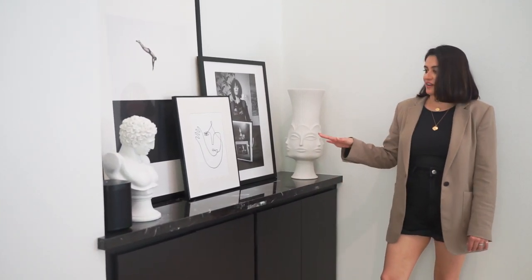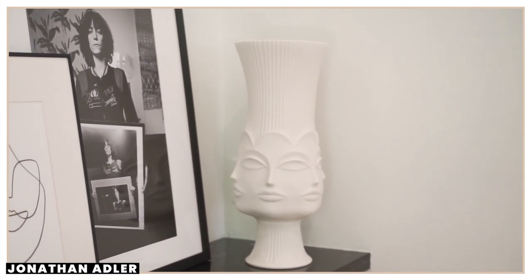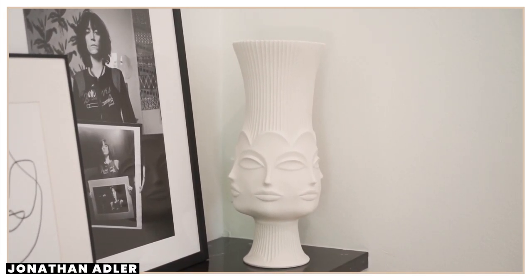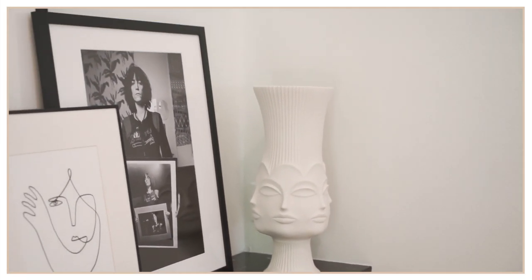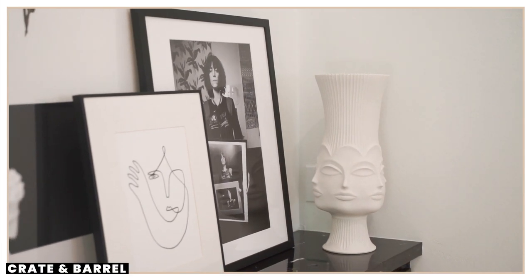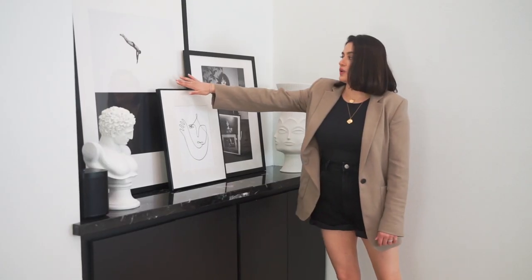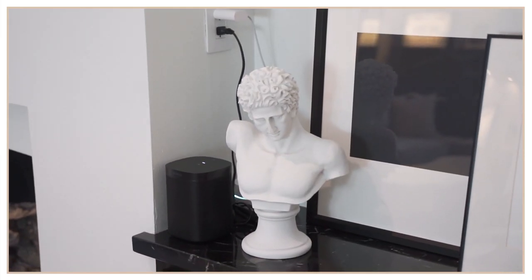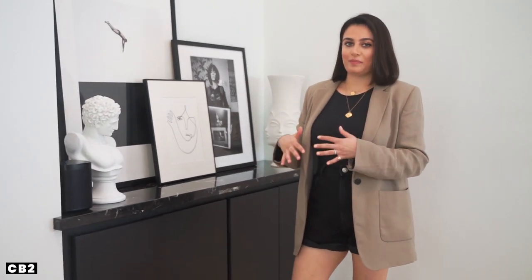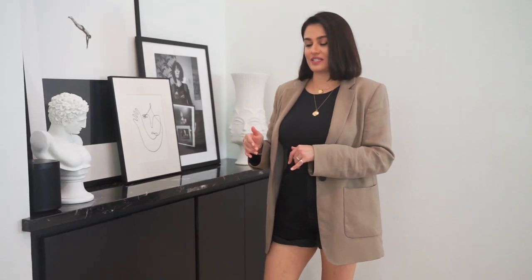Over here I have some more art pieces — these are pottery from Jonathan Adler. I love collecting these; they're so beautiful and unique and I always get so many compliments on them. Over here is a print of Patti Smith from Crate and Barrel, this is an Artfully Walls art print, and this one is from Society6. And over here is a little statue from CB2. I like to keep all of my pieces in theme with my home so all the art is black and white essentially.